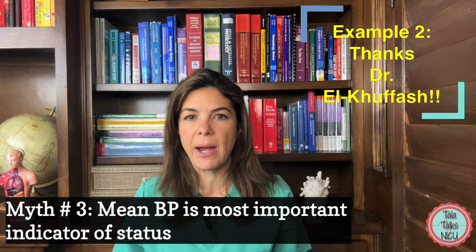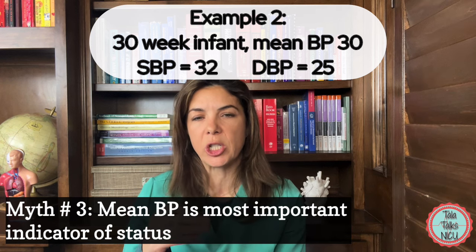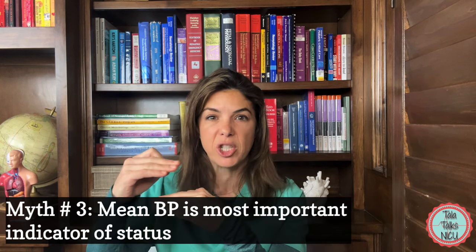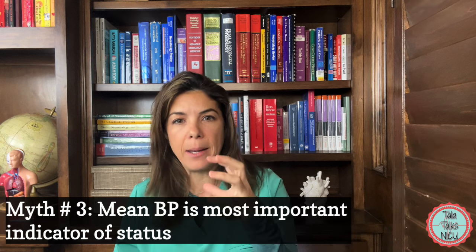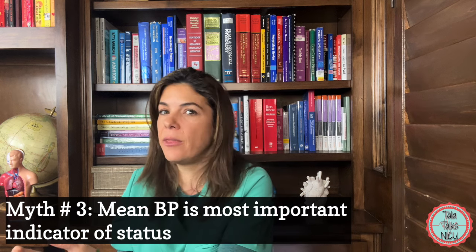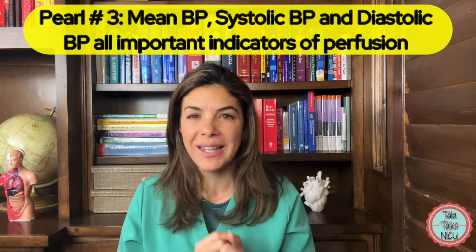Let's cover another example, directly from Dr. El Khufash's paper. Say you have a 30-week baby with a mean blood pressure of 30 — that appears acceptable. But the systolic blood pressure is 32 and the diastolic is 25. If anything, this pulse pressure is narrow. The diastolic blood pressure is pretty high and the systolic is pretty low. This suggests the heart is trying to squeeze against higher pressures, and with that low systolic, the heart isn't able to create the cardiac output it needs. So even though the mean blood pressure appears adequate, it looks like the heart isn't pumping adequately.